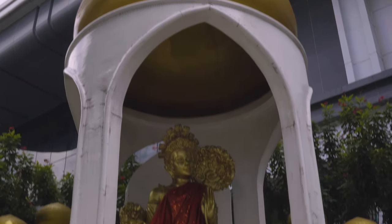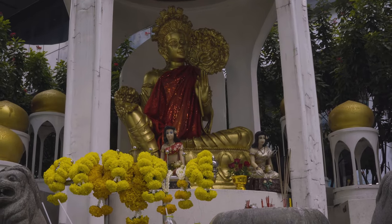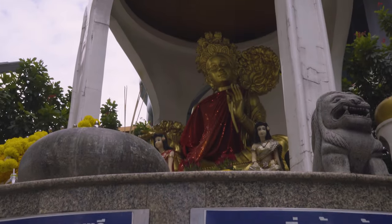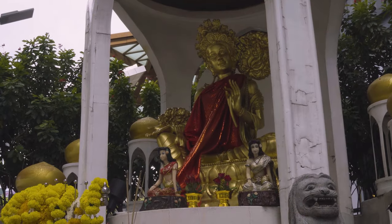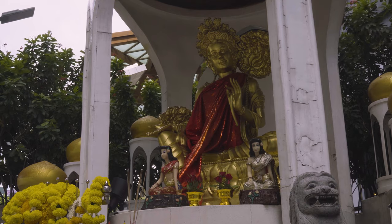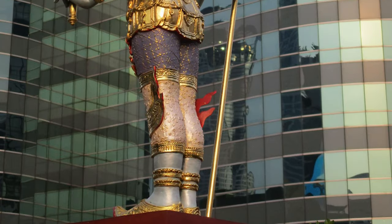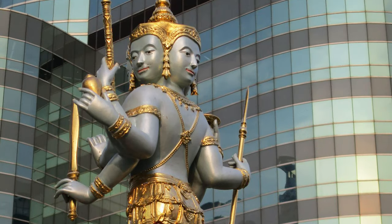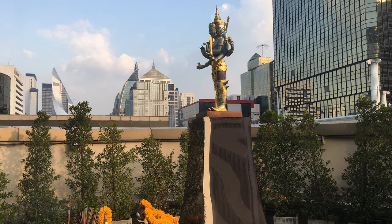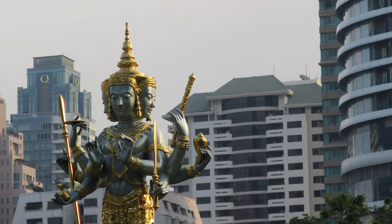The Umadevi Shrine honoring the Goddess of Compassion can be found in front of Big C Ratchadamri. She is revered for seeing past the hermit form of the God of Destruction and standing by him out of love, and is worshipped for her strong devotion to love of family. The shrine is also accessible 24 hours a day. The Jatulakbal Shrine is visited by individuals facing danger or who hold dangerous jobs. Located on the fourth floor of Gaysorn Village, it can be visited between 10am and 6pm.